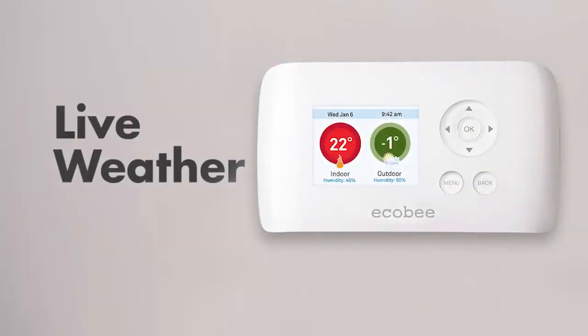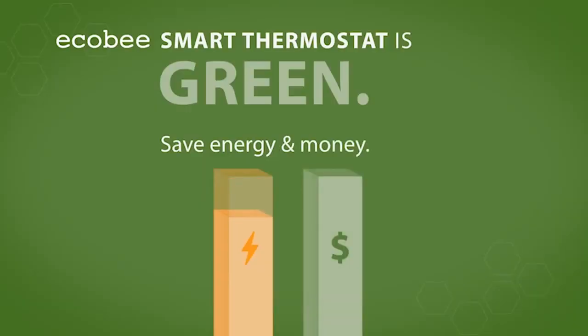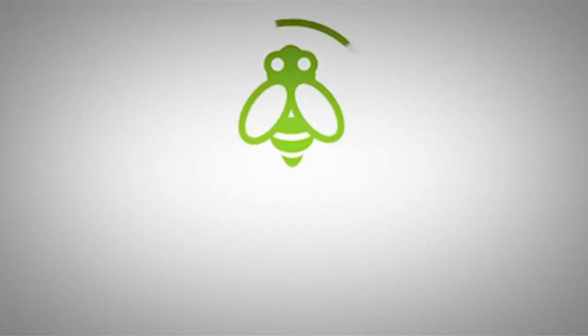The ECHO-B Thermostat also has a built-in live weather function and uses advanced algorithms so you can be sure that your thermostat is always saving the most energy possible. A research study found that ECHO-B customers save an average of 26% on their annual energy bills. The proof is in the research.